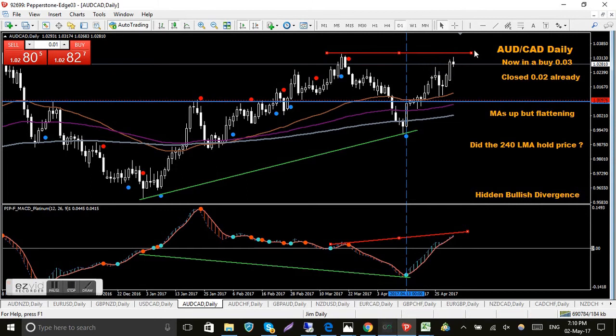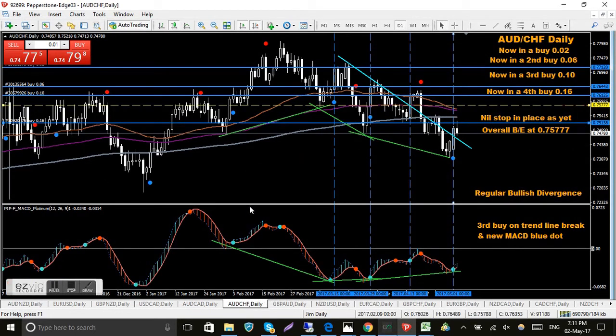AUD/CAD - I'm in a buy, closed two-thirds already, stop at break even. Pretty much the same setup - looks like it's trying to set up for a double top with bearish divergence forming, same as previously. That's pretty straightforward once you get used to what color lines I use.